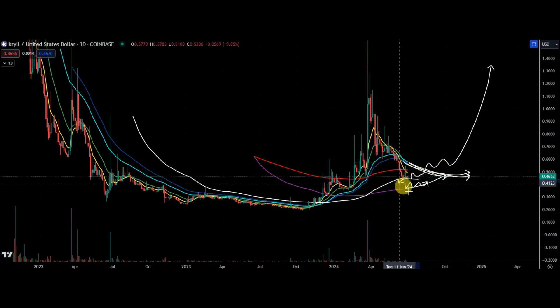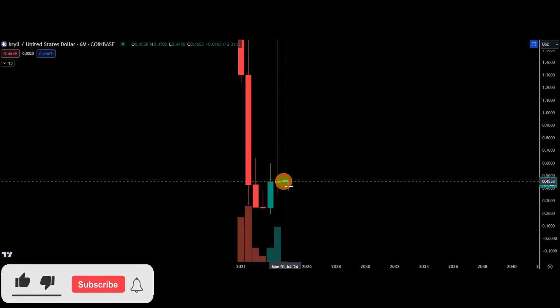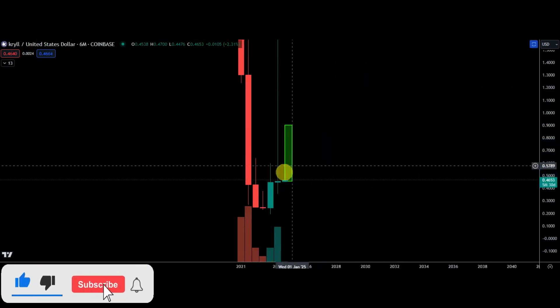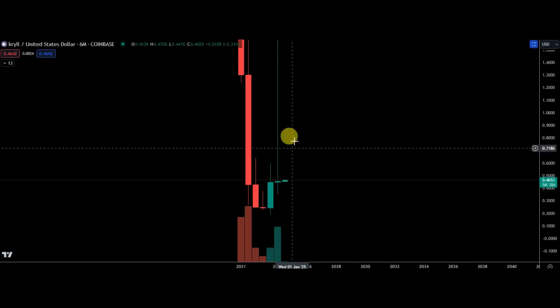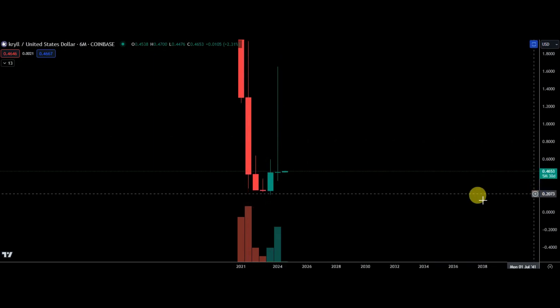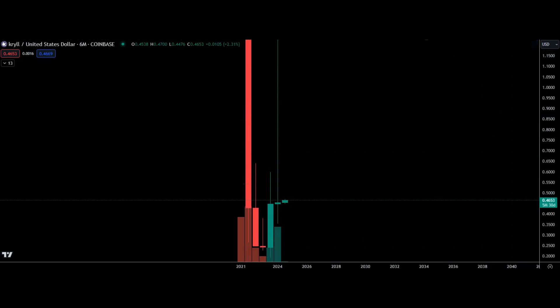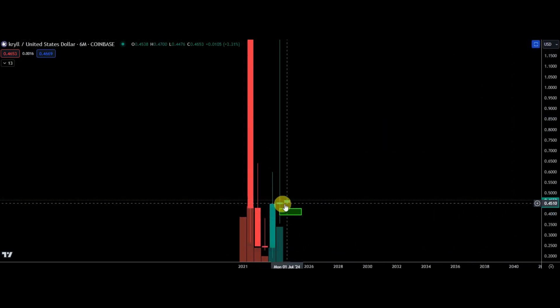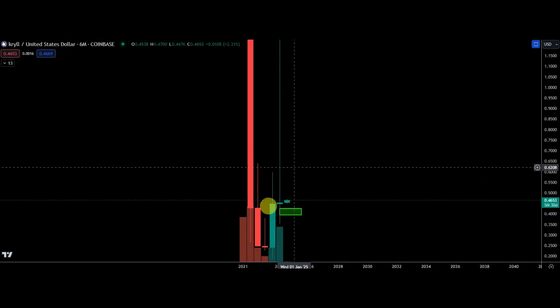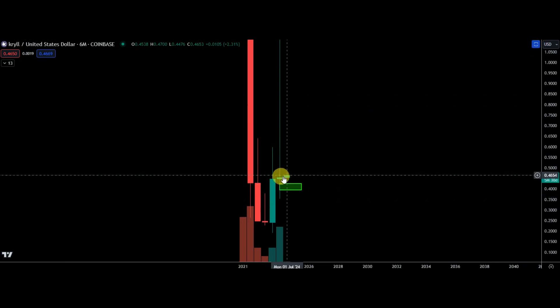Eventually it should give you that buy point down below there. There's always a chance it does just continue higher from here — that is a possibility, it does happen, maybe three or four times out of ten. There is also liquidity down in the wick here, so the ideal thing would be to fill this down here before recovering.